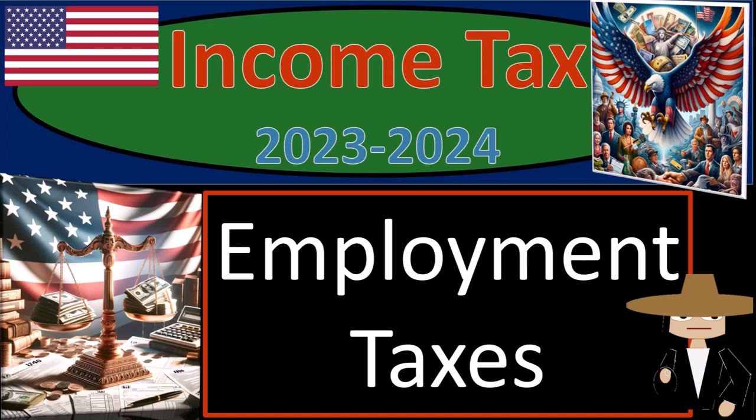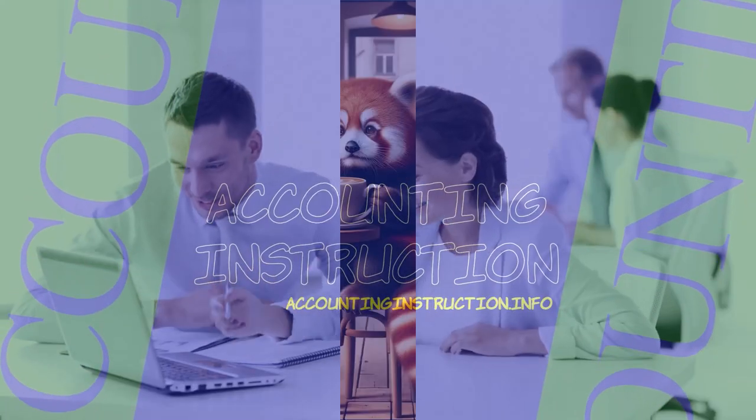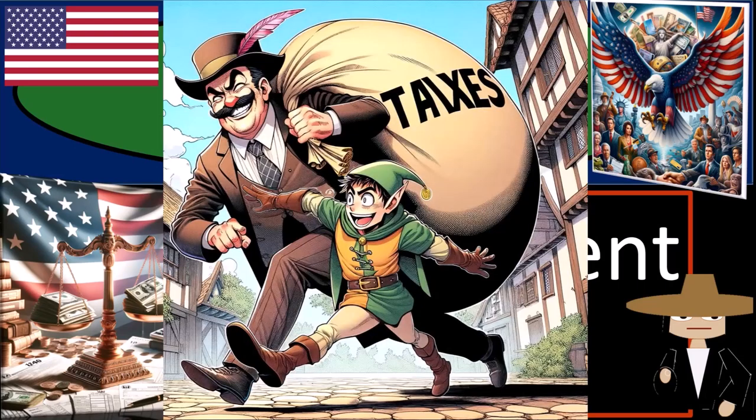Income tax 2023-2024, employment taxes. Get ready and some coffee because we're going to stop the tax man in his tracks with income tax preparation. Okay, maybe we won't be able to stop him, but we're going to slow him down a bit.